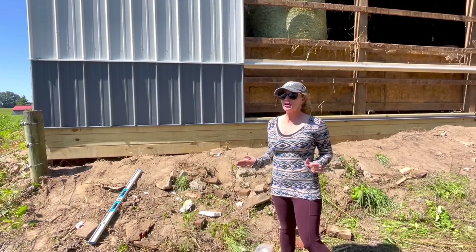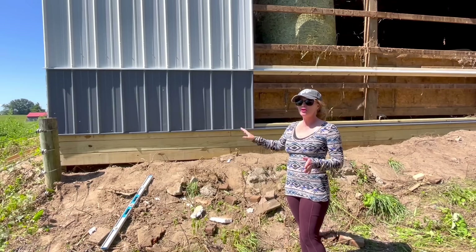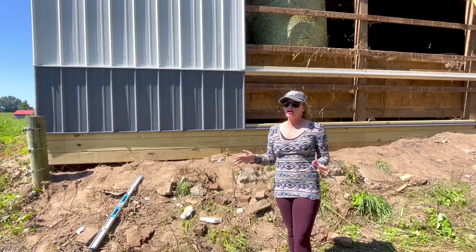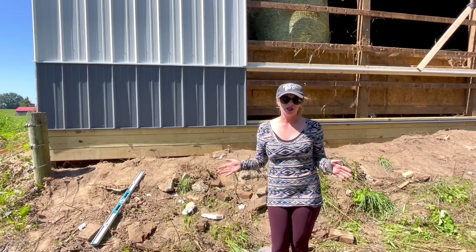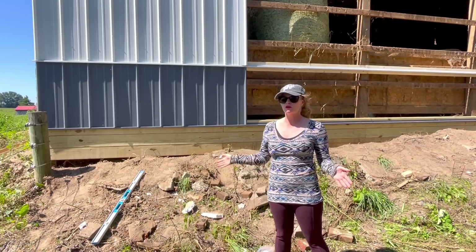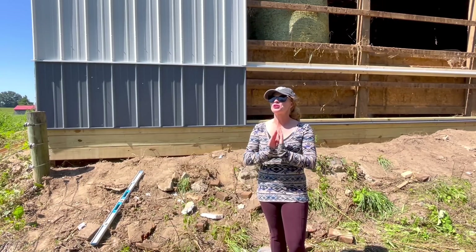As you can see, we went with an offset white color and a charcoal gray for the wainscote. I am so excited. I wanted to get rid of the red just because it screams outdated in my opinion and I think this is very neutral and classy and will carry over for many years. I can't wait to see the whole barn when it's done. It's going to look incredible.